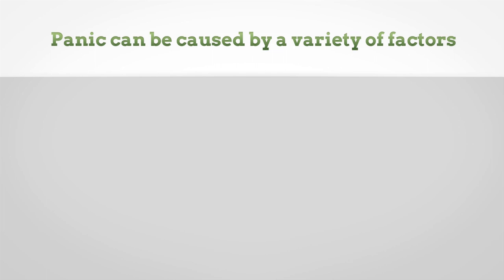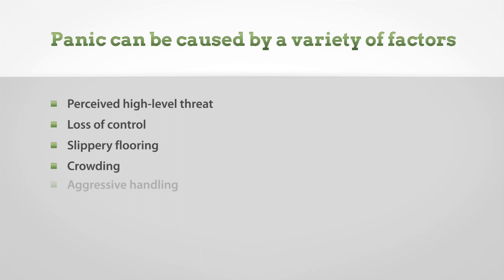Panic can be caused by a variety of factors, including perceived high-level threat, loss of control such as when a pig is swept off its feet by penmates, slippery flooring, crowding, aggressive handling, and misuse of handling tools or techniques. Even just one pig in a state of panic can create problems in the group, as the other pigs will respond to its signal of a high-level threat.